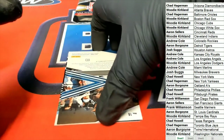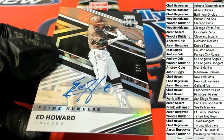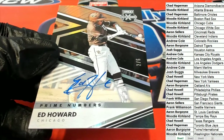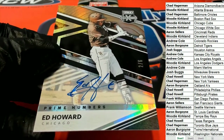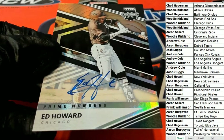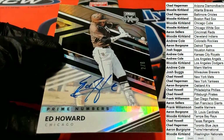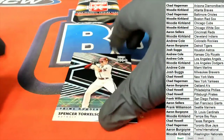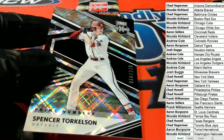Ed Howard for the Cubs — two of six. Woody's probably been ho-hum the whole break watching everybody hit, but boom — that's one of the best hits out of the whole box so far. Not bad at all, Woody. Prime numbers — Ed Howard. Oh, it's Spencer Torkelson! Number 220, prime numbers, Tigers — Torkelson.